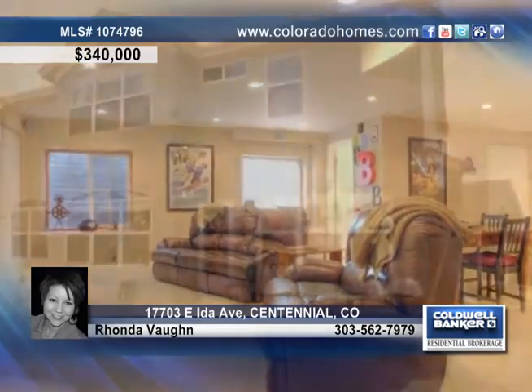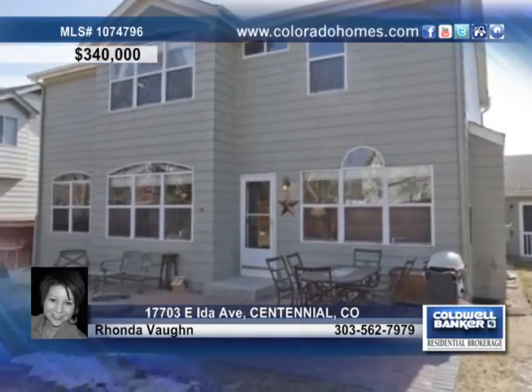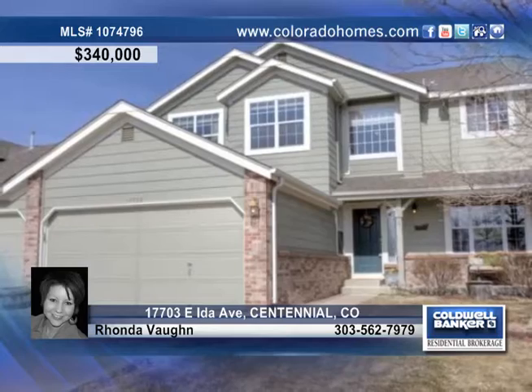Outside, there's plenty of room for backyard barbecues and playing in the sprinklers. Make this wonderful home yours today and call Rhonda Vaughn.